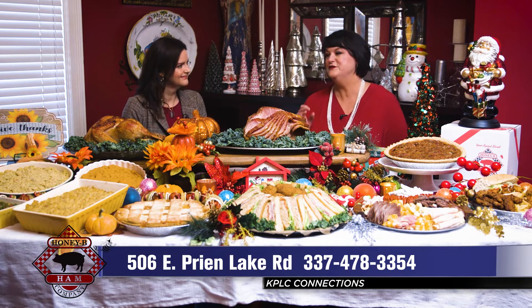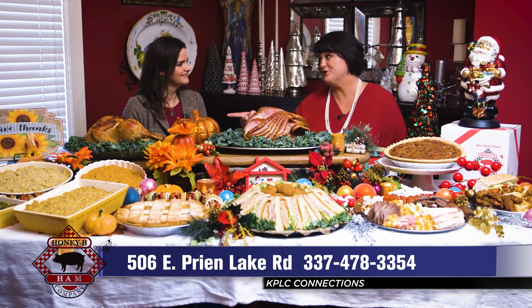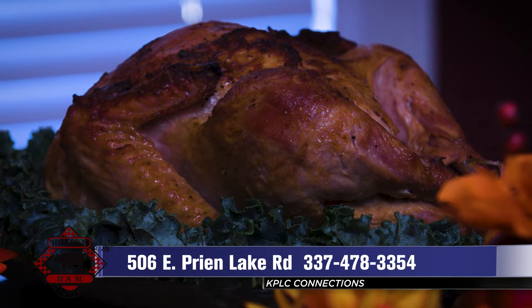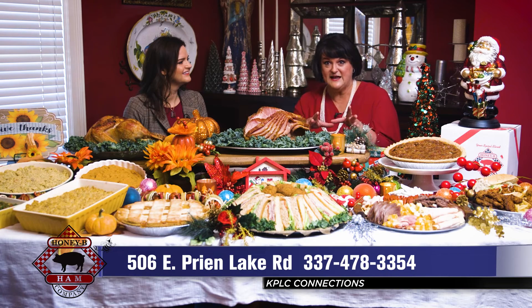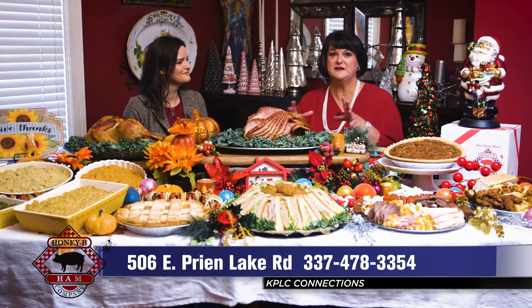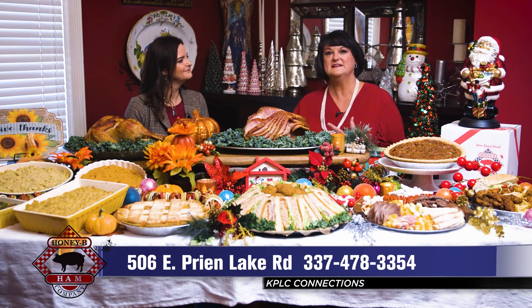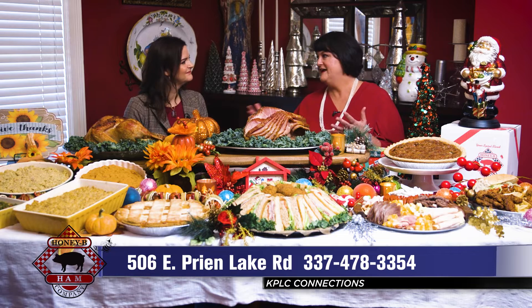We also have a turkey, and that turkey is Cajun spiced. It is also pre-cooked, like the ham. On the ham, you take it out, let it get to room temperature — put it on the counter for maybe two hours or so and it's ready to go. The turkey's the same way: take it out, let it get to room temperature, and it's ready to go.